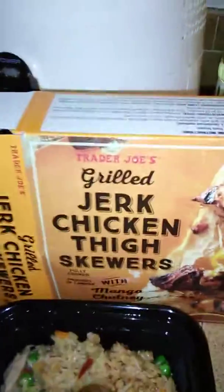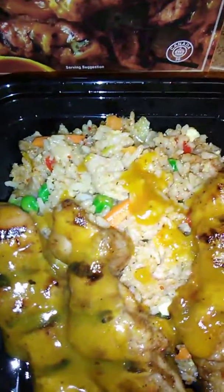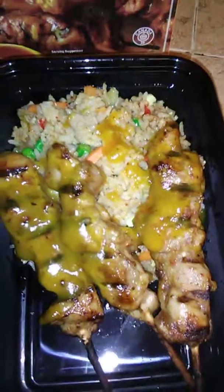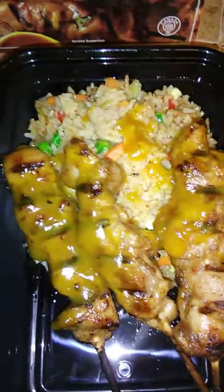So once again, this is from Trader Joe's. It's called the grilled jerk chicken thigh skewers with mango chutney, and also the chicken fried rice that they sell at Trader Joe's in their grocery freezer. Thank you guys for watching. Have a blessed day.